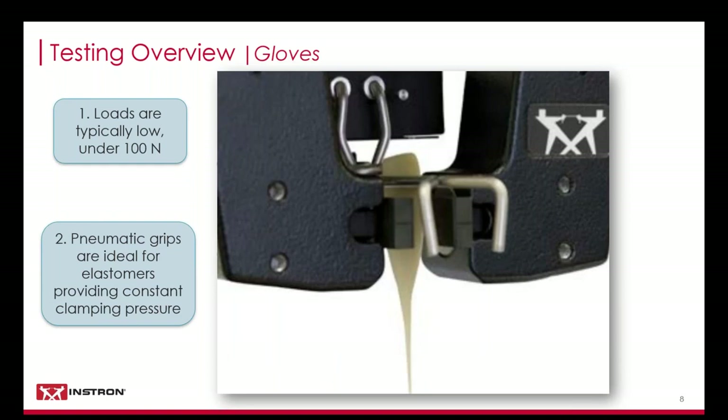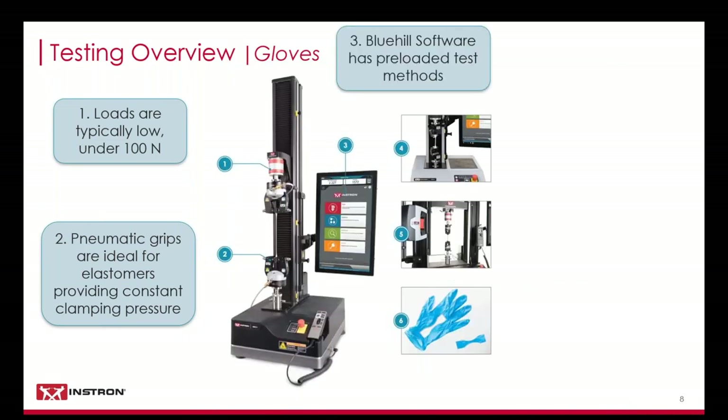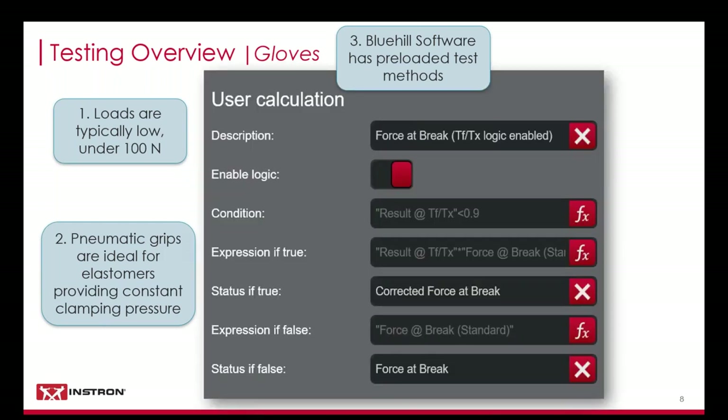Especially for really thin elastomers, rubber-coated or smooth jaw faces are ideal to avoid jaw breaks. Integrated specimen holding devices can actually help speed up specimen insertion, because especially with thin specimens, it can be very tedious to insert them into the grips while also attempting to maintain perfect alignment. Adding this small add-on fixture can actually reduce the total test time and increase throughput. The software has built-in pre-configured methods to ease the method development process, with user-defined calculations and logic functions to automatically determine whether that EN455 correction factor is actually needed, reducing post-testing analysis.